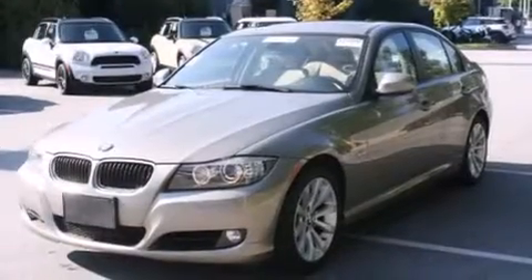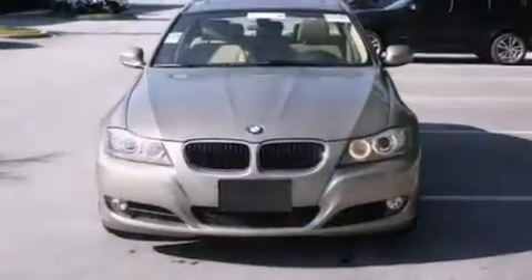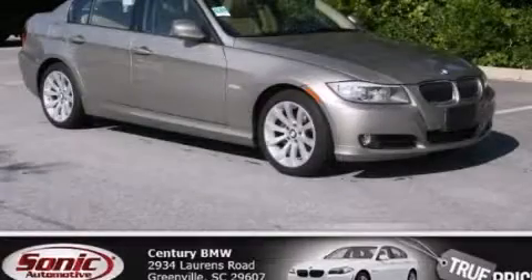The following features are also included: BMW individual composition. This vehicle has fewer than 25,000 miles on the odometer. Stop by today and test drive this automobile for yourself.